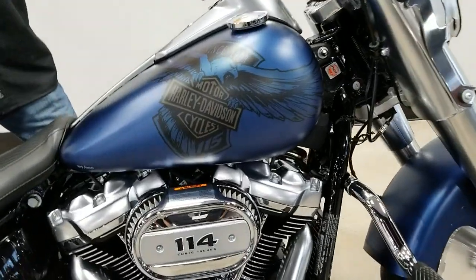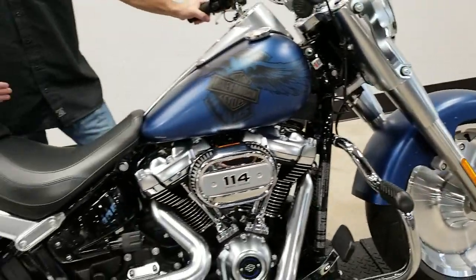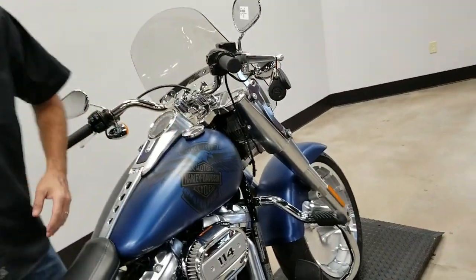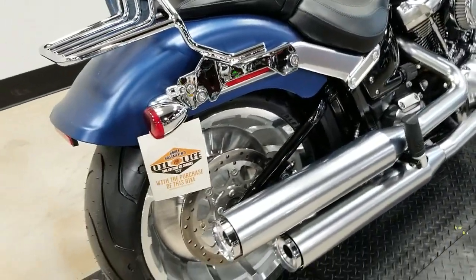Now, that is an anniversary edition paint job. There's only 900 of these on the planet, and this is number 314. It's been dressed up with a windshield, a mustache, engine guard, and even a detachable luggage rack. This machine only has 546 miles.